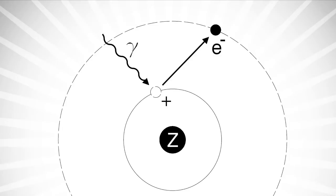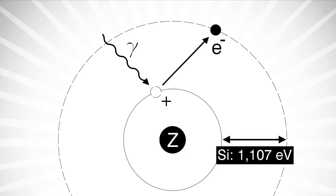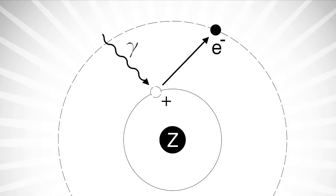Thus holes move towards the anode and electrons towards the cathode, and a current is produced. For silicon, the most common material for solar cells, the energy needed to free an electron is 1.107 electron volts — about what you get from infrared light. Light with less energy won't affect the electrons at all, and the excess energy of more powerful light is lost.